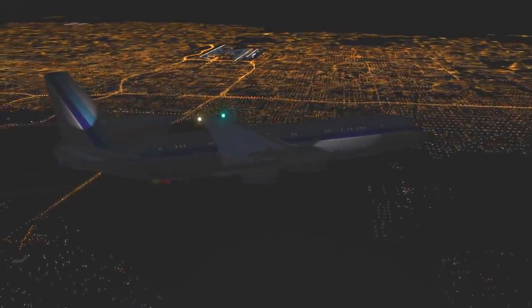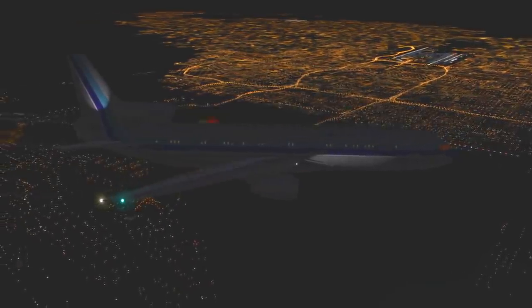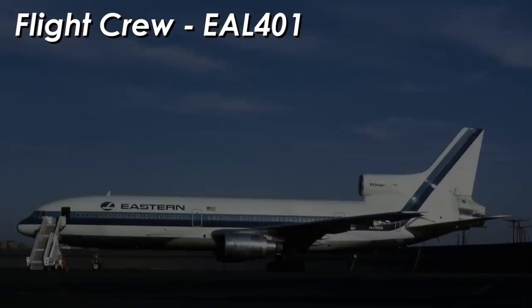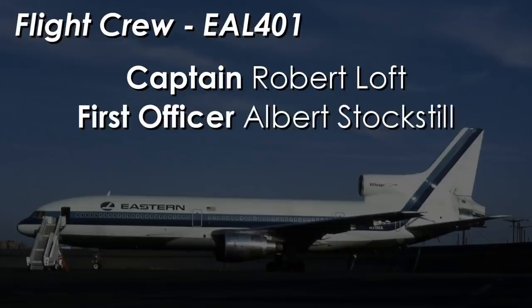Eastern Airlines Flight 401 left New York City at 9:20pm Eastern Standard Time on the evening of December 29th, 1972. Flying the Lockheed jet that night was a flight crew of three pilots. Captain Robert Loft, age 55, had been with the airline for 32 years, making him one of the most senior and well-respected pilots at the airline. He had accumulated nearly 30,000 total flight hours, but like all the other TriStar pilots, he was still new to the plane. His first officer, seated to the right, was 39-year-old Albert Stockstill. He was the most experienced on this plane, but even then his hours in the L-1011 amounted to just over 300 by the time of the accident.